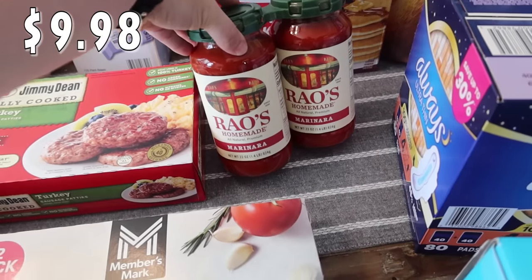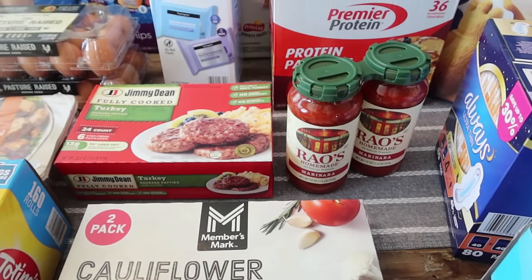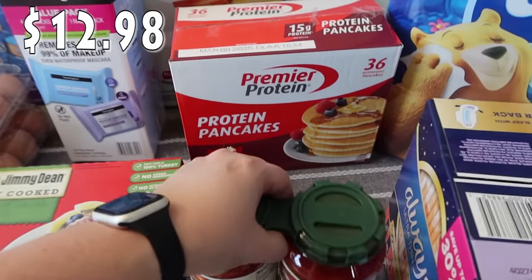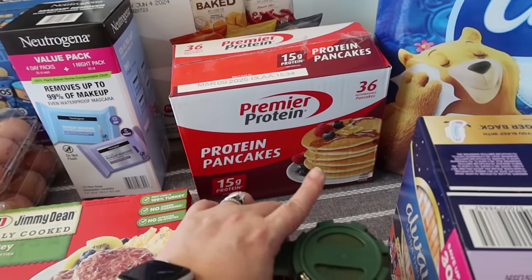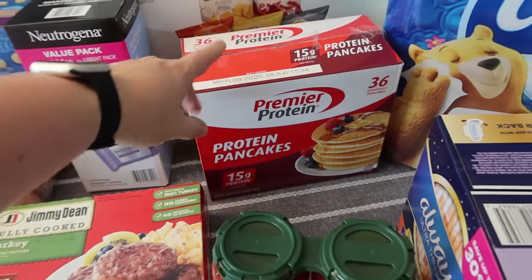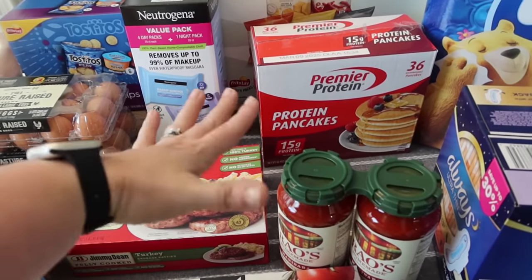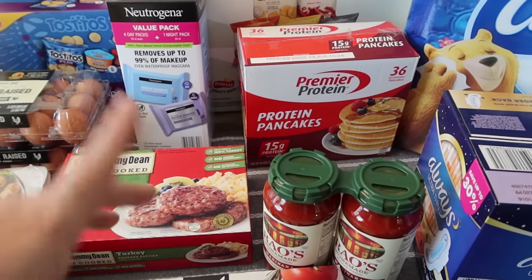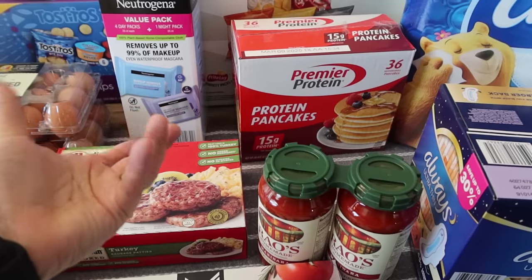I grabbed the Rao's homemade marinara sauce two-pack - each jar is 22 ounces, just to have on hand. We've got lots of spaghetti noodles so I can whip up some spaghetti on the side of a dinner if the kids aren't liking what we're having. We only have a few packages of the Premier Protein protein pancakes left and I really enjoy these, so I went ahead and picked up a box - there's 36 pancakes. My favorite way to have these is as a dessert pancake taco: heat them up, put half a tablespoon of American Dream nut butter on each one, fold it up like a taco. Super delicious.